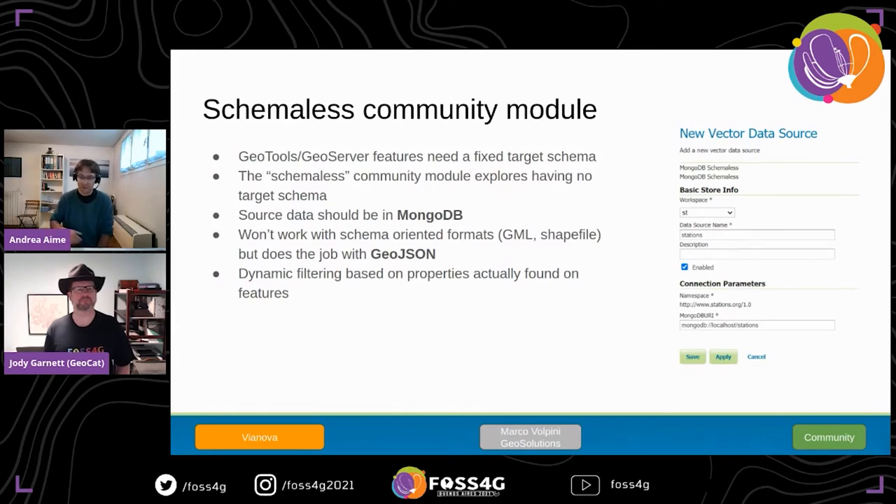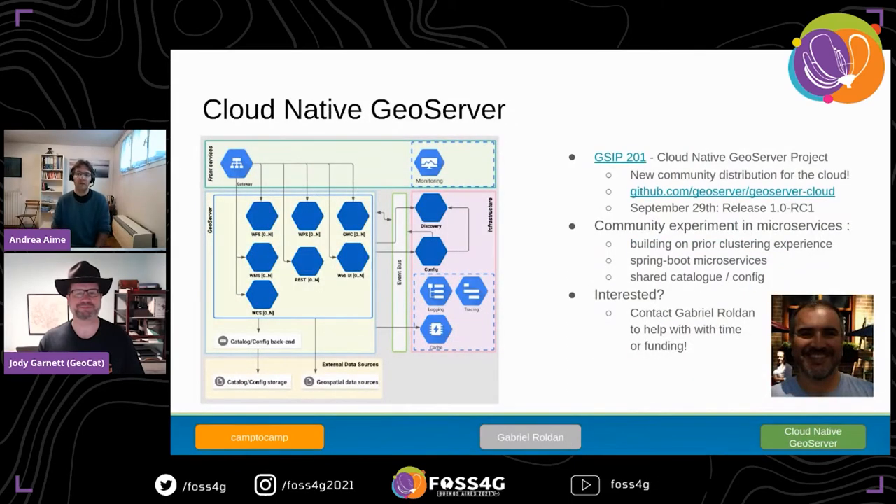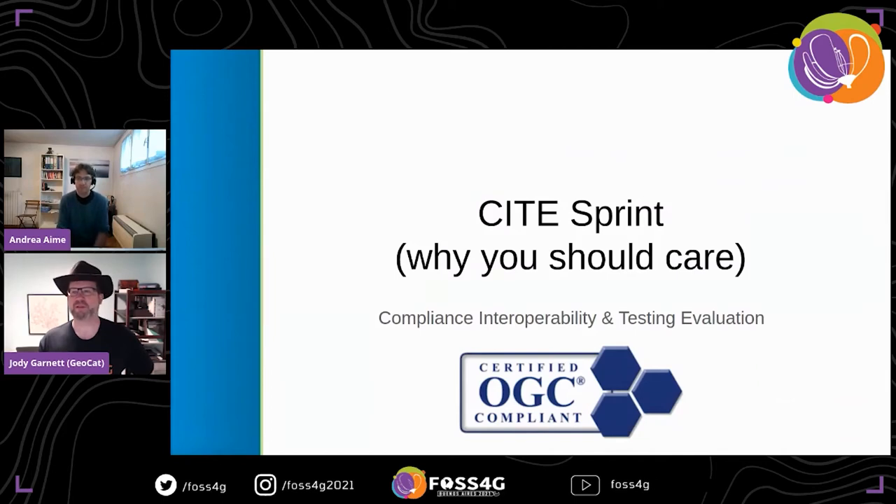We're working on the official Docker distribution and welcome input on how best to make it right. Currently there are two proposals in the race — one by GeoSolutions and one by Niels — and we're trying to pick the best from both. Finally, Cloud Native GeoServer by Camptocamp and Gabriel is a repackaging of GeoServer using Spring Boot and microservices, so you can deploy each service on a different Kubernetes node and manage a cluster with different scalability levels for each service.